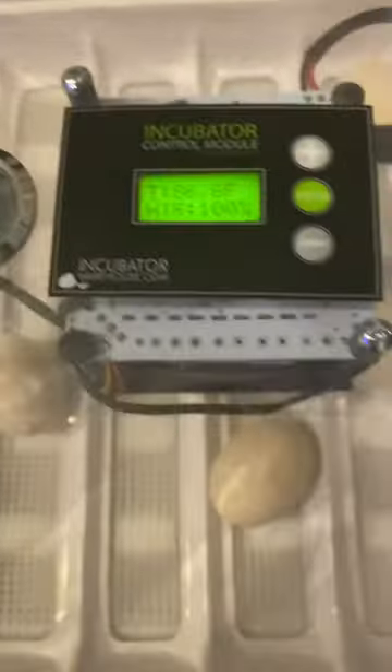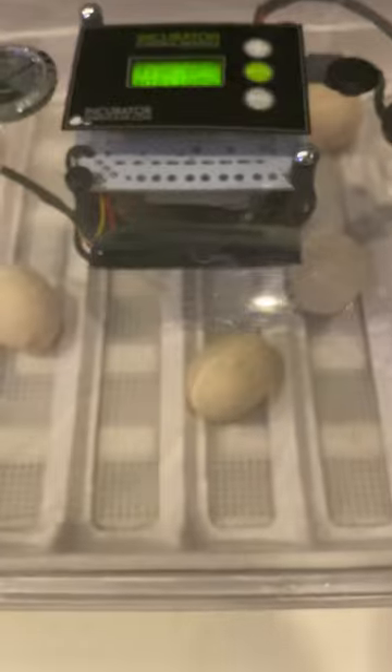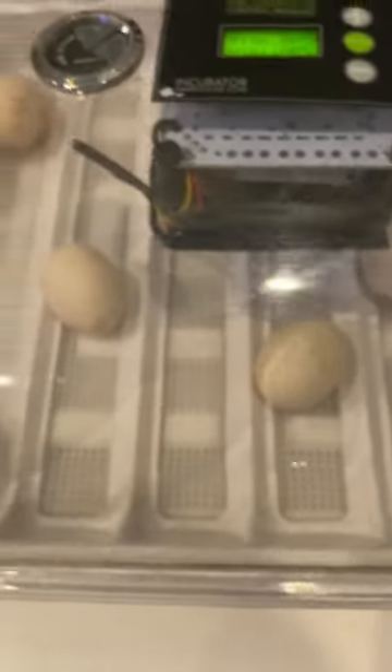Probably by the morning you'll come out here and see a baby chicken. For some reason they do like to hatch overnight — I don't know why they do that, but they do.